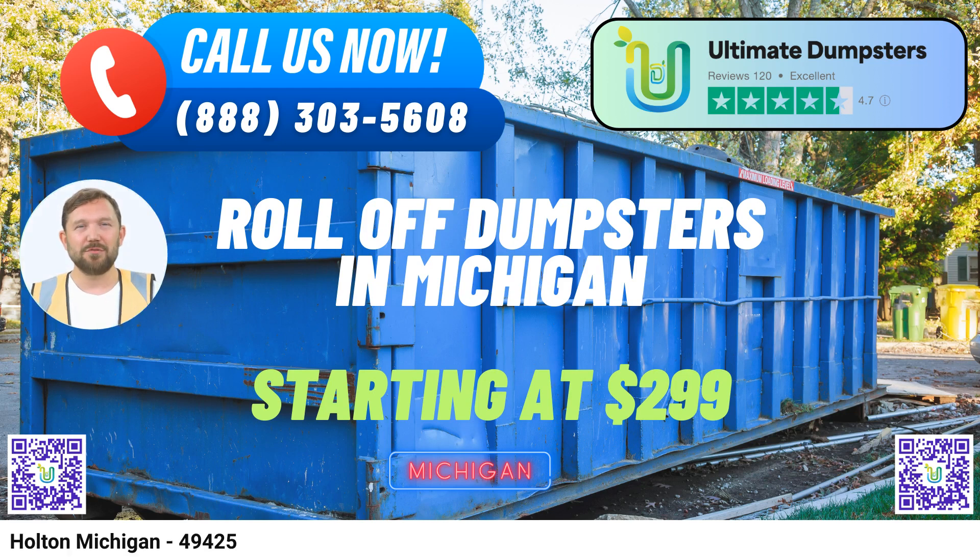The 10-yard dumpster is ideal for small projects like home renovations or yard waste removal. The 20-yard dumpster is versatile and suitable for various projects, including moderate-sized home renovations and small-scale commercial jobs. The 30-yard dumpster is perfect for larger construction or demolition projects. The 40-yard dumpster is an extra-large container designed for major construction, demolition, or commercial projects where significant waste disposal capacity is required.